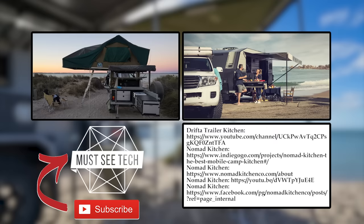Do you agree that a modular camping kitchen is sufficient to turn your vehicle into a proper overlander? Make sure to improve the presented list by mentioning missed products in the comment section. Smash the like button, subscribe to Must See Tech, and continue exploring the camping gear for the 2021 season by following the links on the screen. We'll see you soon!